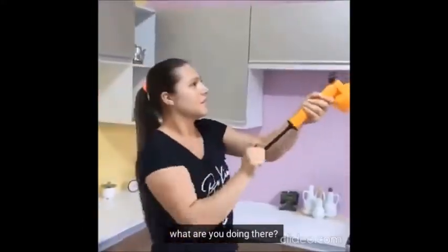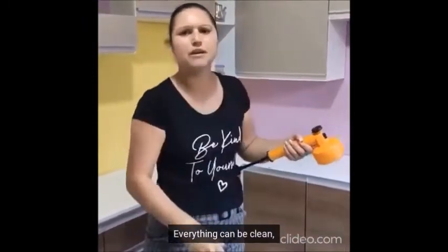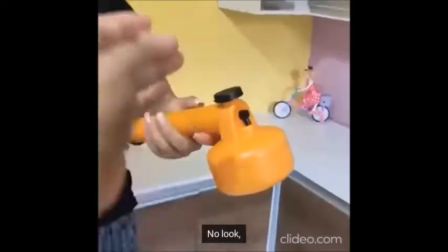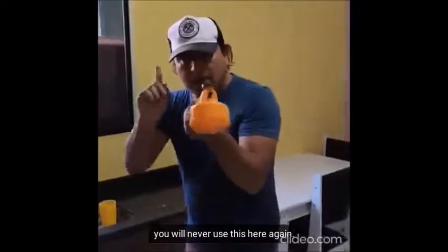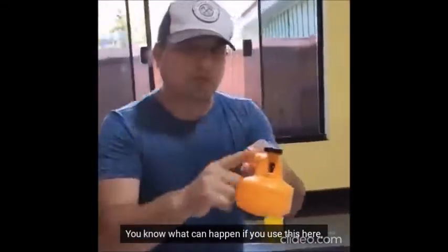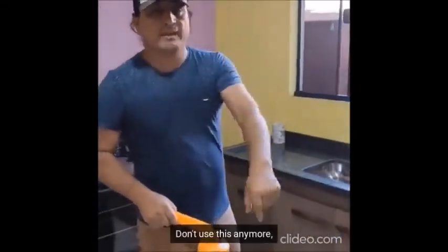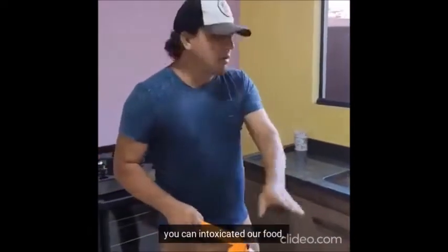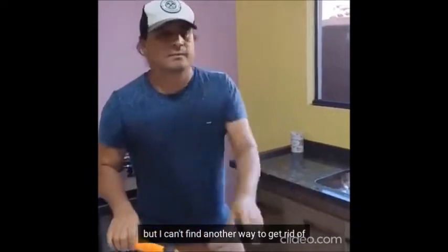Hey, what are you doing there? I can't stand these flies in the kitchen anymore. Everything can be clean but the insects are still here. No, don't use this anymore - give it to me. You will never use this here again. You know what can happen if you use this here? Your child may get sick. Don't use this anymore - this can intoxicate our food. But I can't find another way to get rid of the bugs.